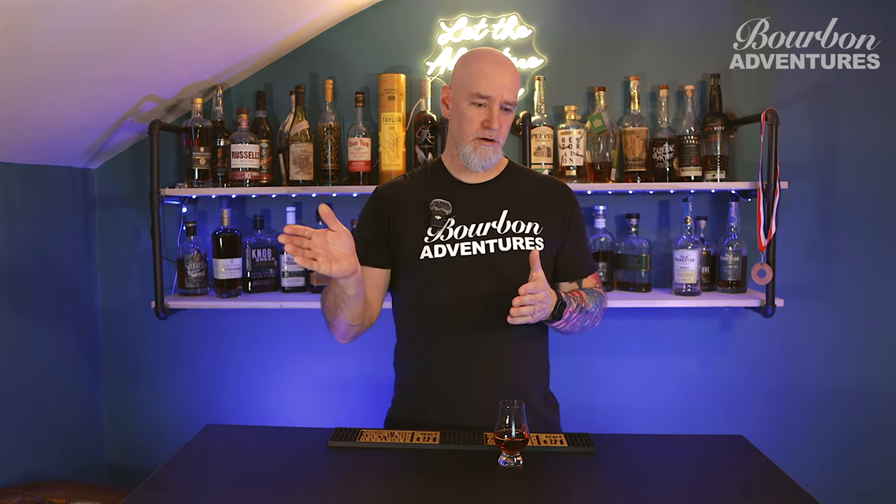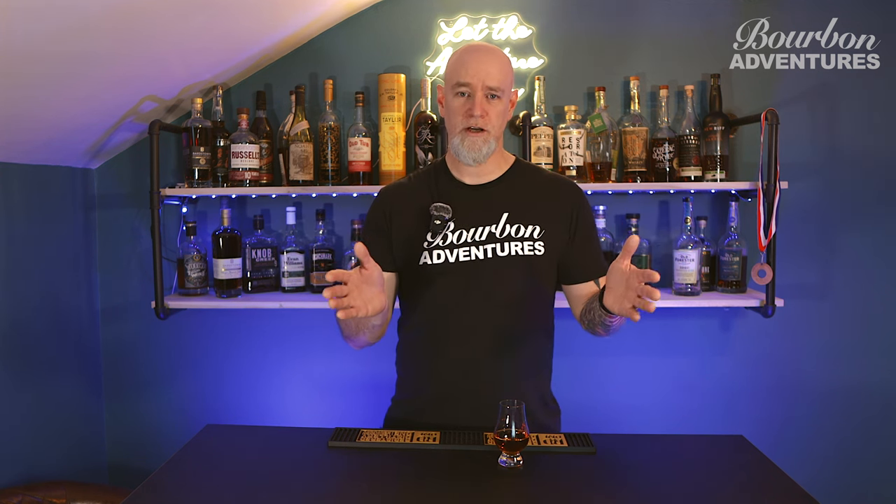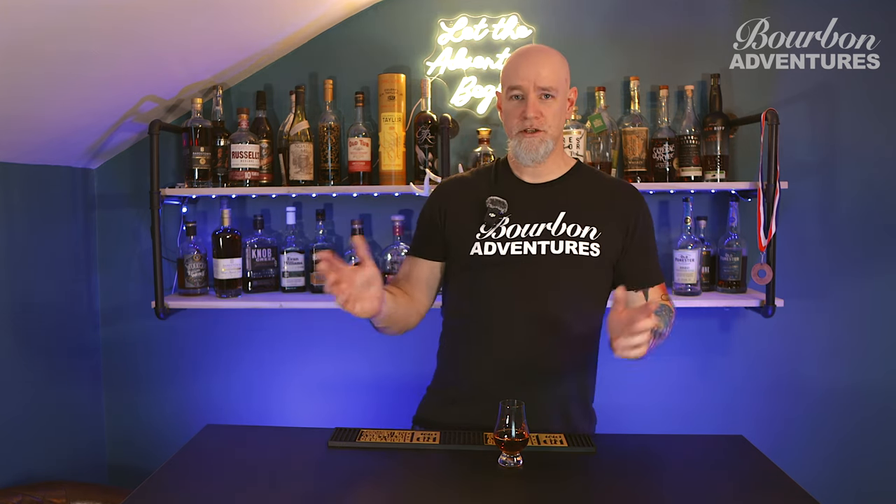So we'll start with the first one. I took price and proof into account, because you kind of want a mixture — you don't know what you like yet, so there's a variety of different ones here.